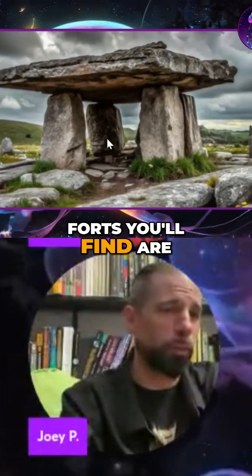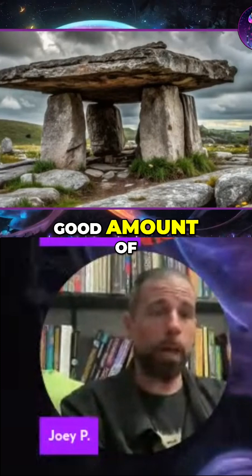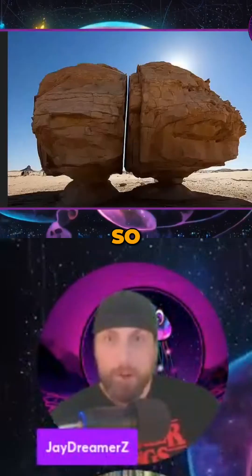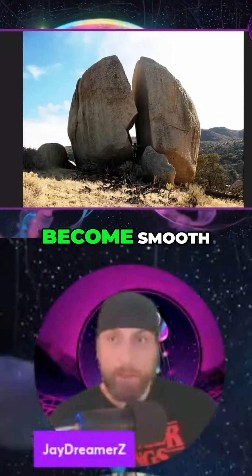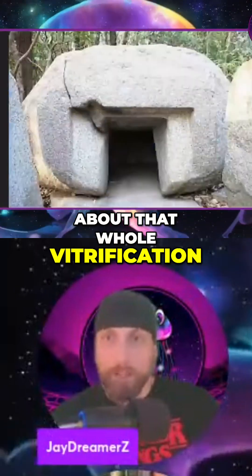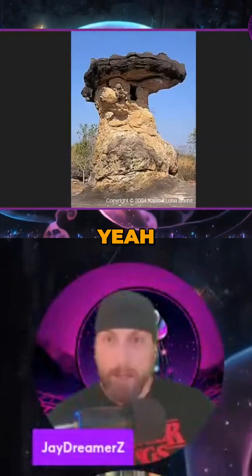Most vitrified forts you'll find are on Easter Island, but they're all over the place. A good amount of them are vitrified on the top to the point that they are glass. For those watching, vitrified basically means turned into glass — the rock has become smooth. I have a theory about the vitrification and the top part being more dense than the rest of it.